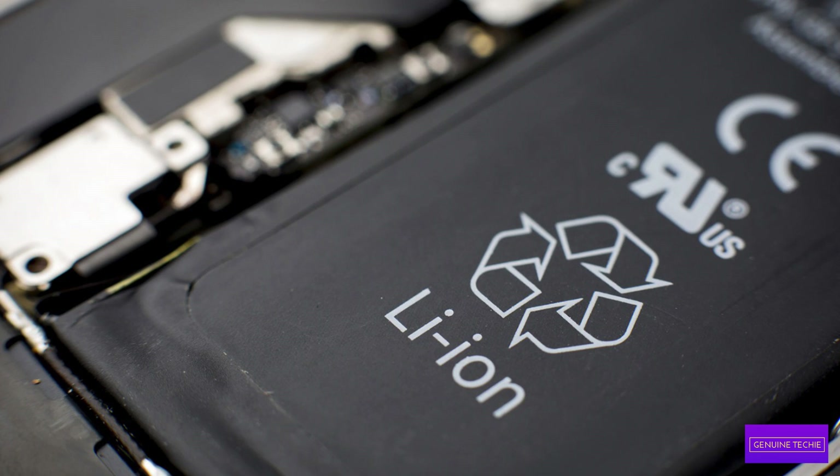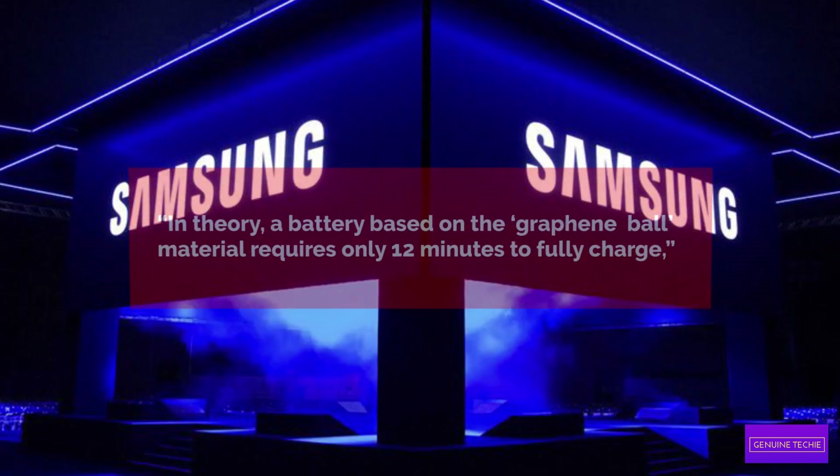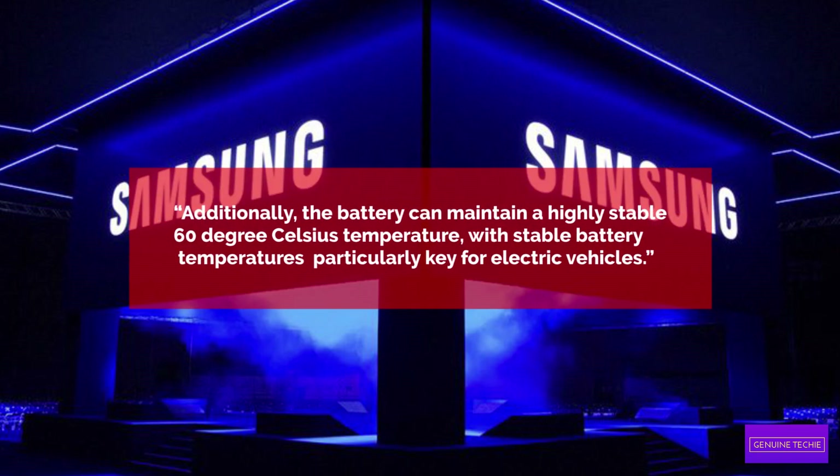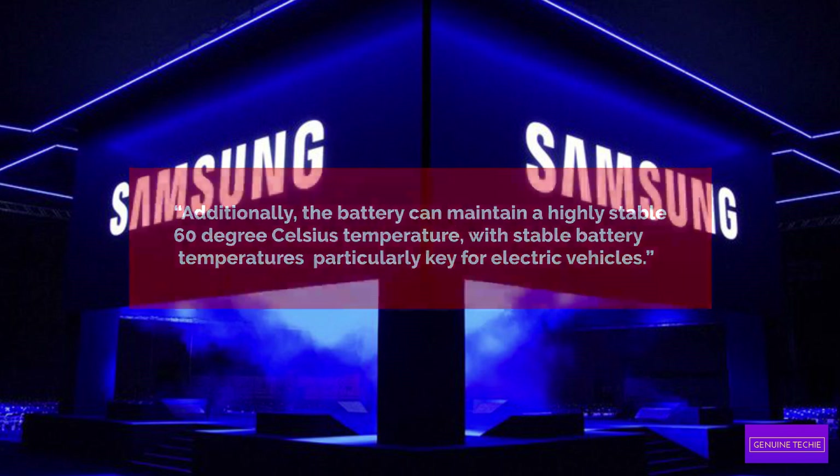The material can also boost battery capacity by 45%, which is a huge increase. A battery based on the graphene ball material requires only 12 minutes to fully charge, says Samsung. Plus, the battery can maintain a highly stable temperature of 60 degrees Celsius, which is particularly key for electric vehicles.